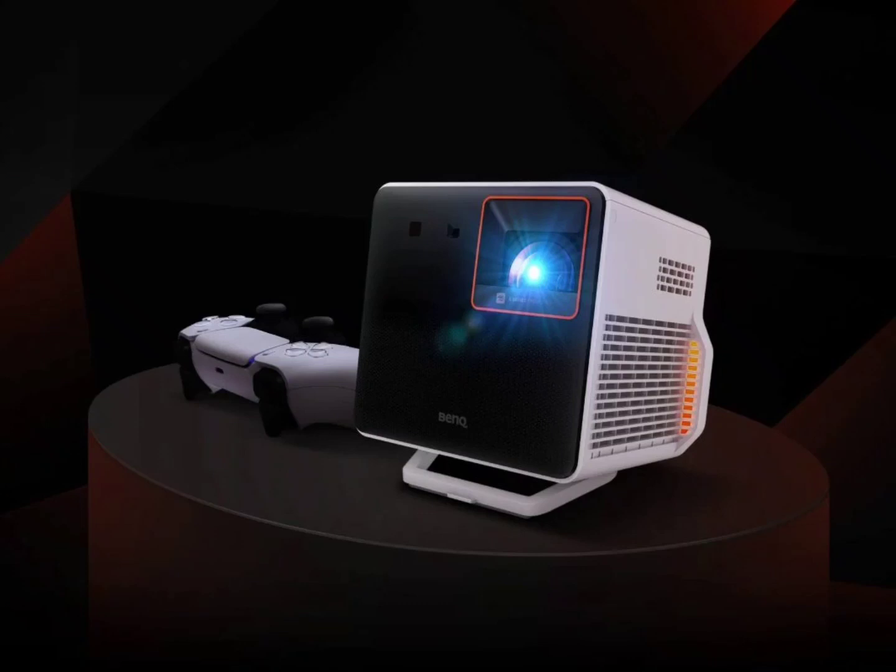Regarding pricing, the BenQ X300G is positioned as a premium product. In Europe it's priced at 1,799 euros, while in the UK and Australia it's available for 1,599 pounds and 2,299 Australian dollars, respectively.